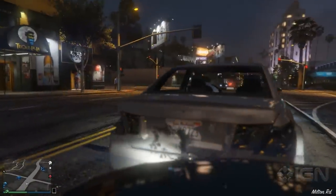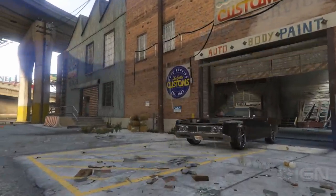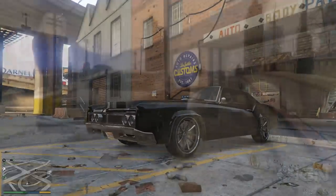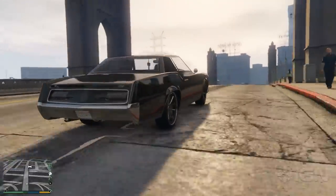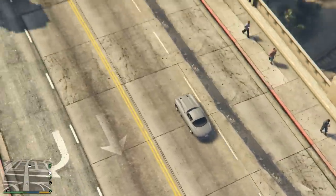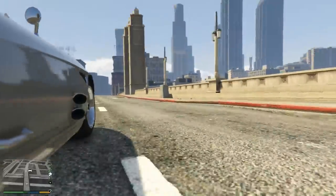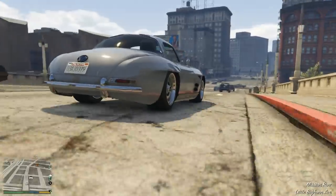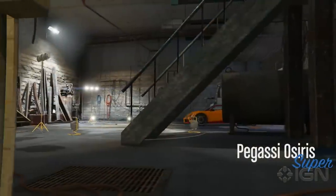The real star of this update, however, are the new vehicles that have been added. There are four new luxury cars. The Albany Virgo is an old-school muscle car sedan hybrid, and the cheapest of the bunch by far at just under 200,000 GTA bucks. The Sterling GT is a sleek sports classic with a price tag of around $975,000, though it's worth it for the James Bond feeling you get when you're behind the wheel.